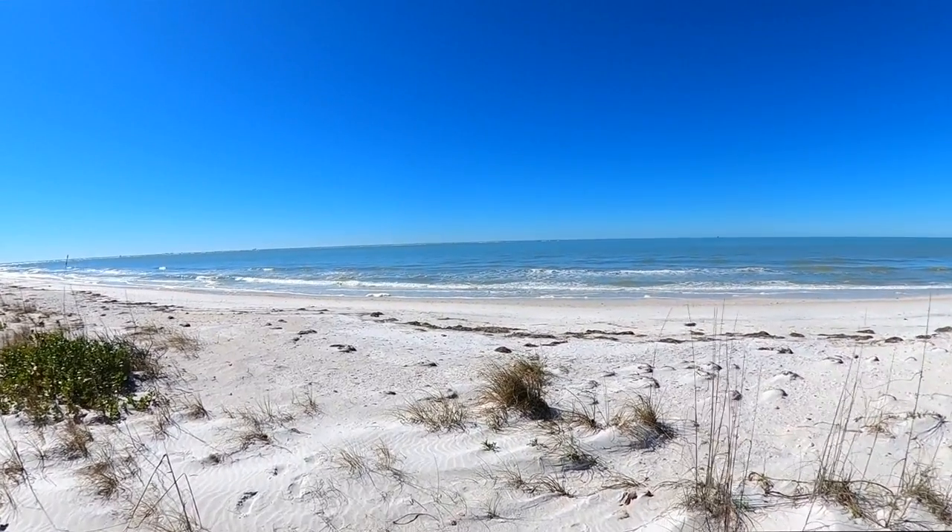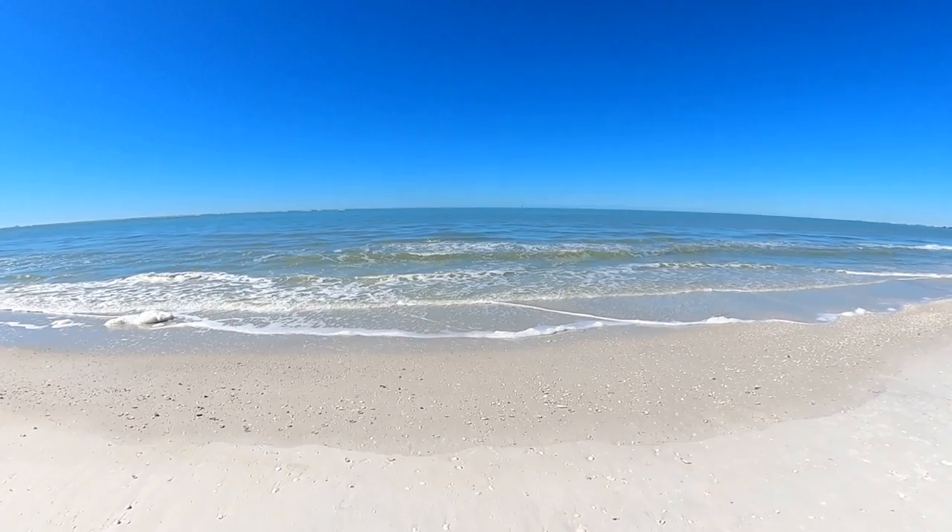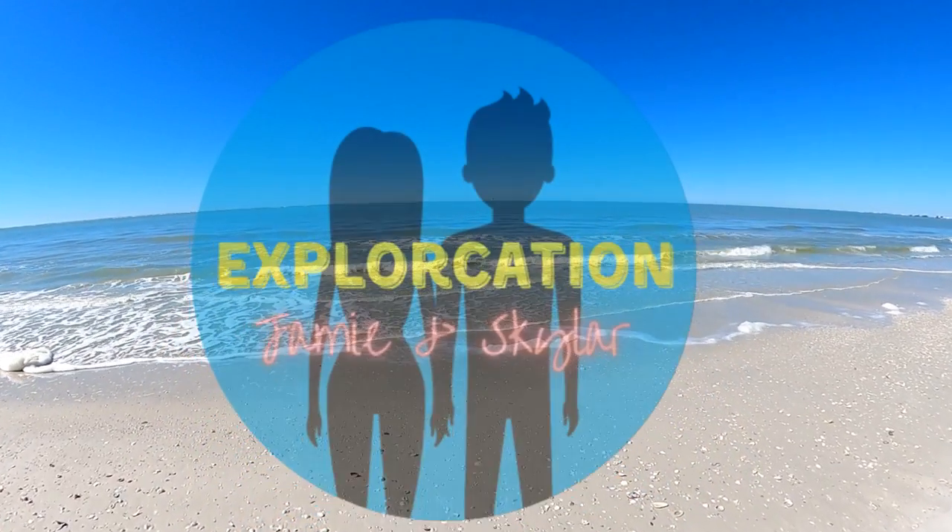Would you spend a day on Shell Key? Let us know in the comments. And for even more uninhabited island adventures in the Tampa Bay area, go ahead and click on this video next. Thanks for watching!